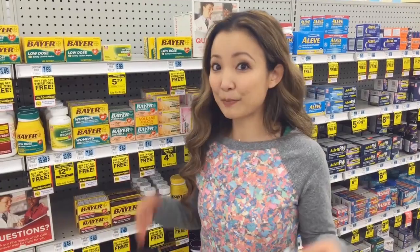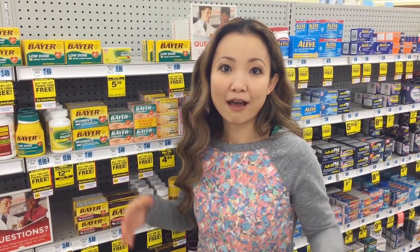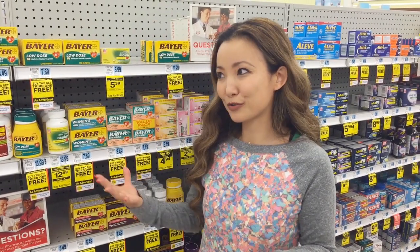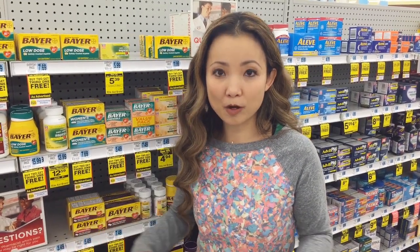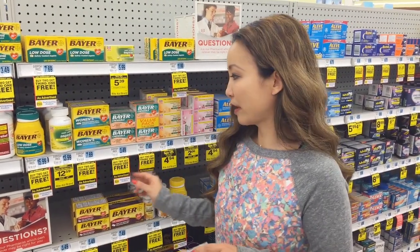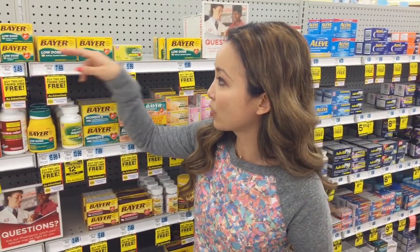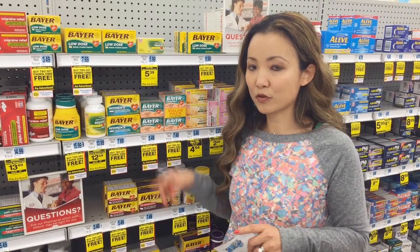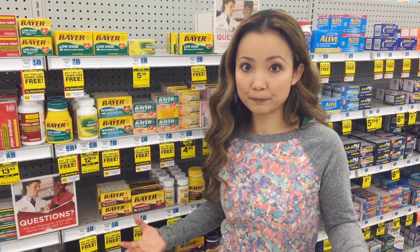One of the highlights this week is Bayer Aspirin, which is on promotion with a high-value coupon that just came out this Sunday. This deal is $3.49 at most stores, and in addition to Rite Aid, you could also get it from CVS, Walgreens, Target, or Walmart for either free or as a moneymaker. The Bayer Chewable Vitamins — the 36 count and the 32 count — are $3.49 at this store, and some stores have them as low as $3.29. They are on buy two, get the third one free.